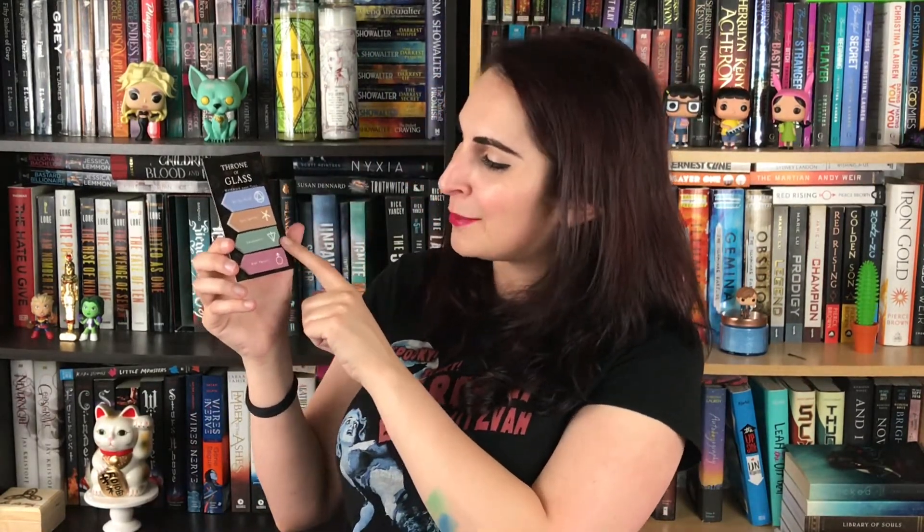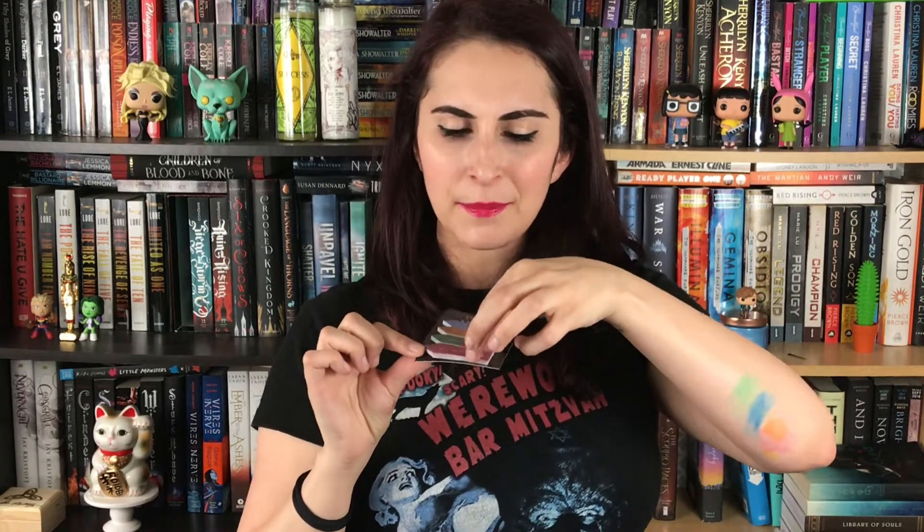Next up I have these little page flags — great if you want to annotate what you're reading. I like to mark parts that are good for quotes when I'm doing a review. These are by The Word and have labels: epic, quote, swoon, and plot twist. They're inspired by Throne of Glass, which I have. They're cute little sticky things you can mark books with. My only complaint is a design flaw: the sticky part is on the outside rather than the pointy end, so you have to put them in backwards — a bit odd.